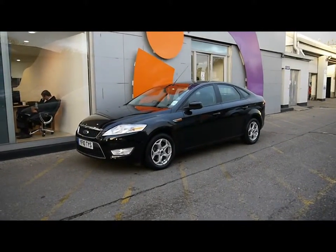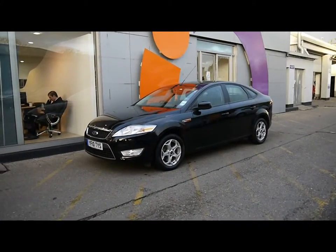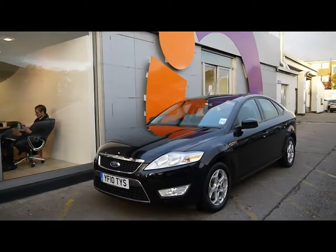Welcome to Imperial Cars for sale with the 2010 Ford Mondeo. I'm going to take you on a walk-around tour of the car so you can see the features and also the condition the vehicle is in.